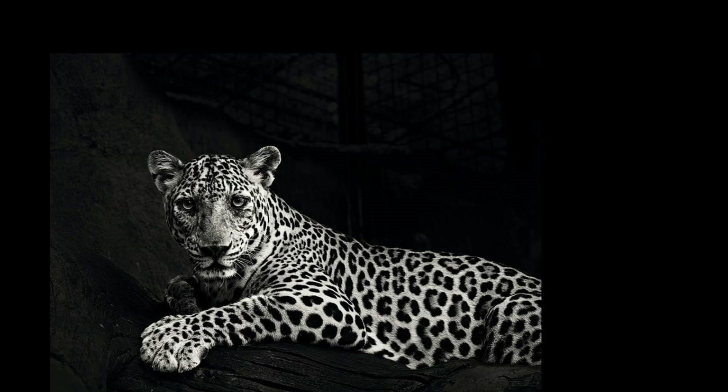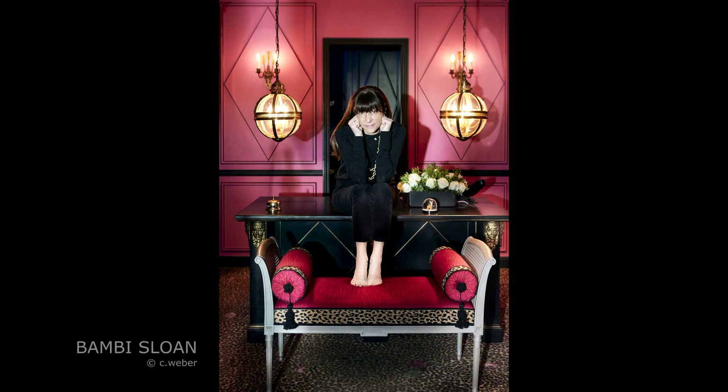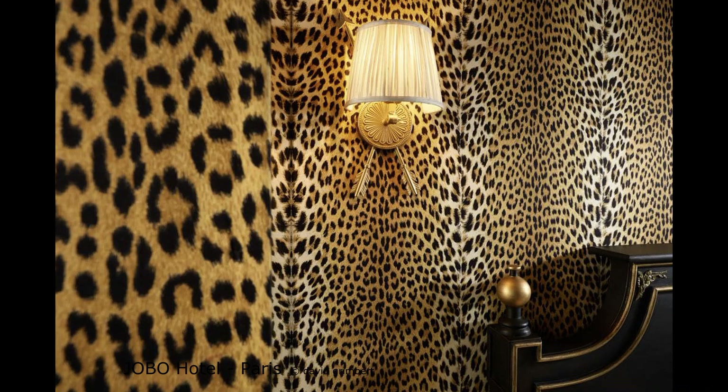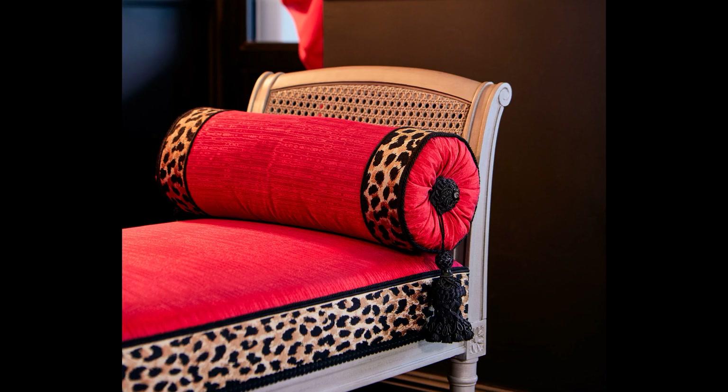After the launch of two leopard amber-dried braids in January 2019, Houlez continues its collaboration with the Franco-American interior designer Bambi Sloan. This season, the leopard theme that she masters like no other features throughout a comprehensive collection.